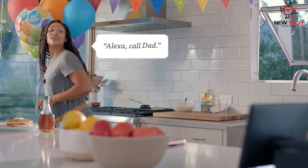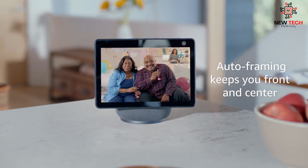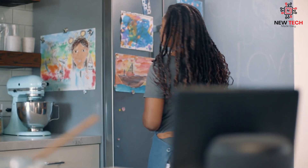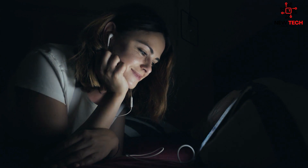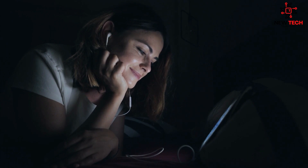We hope that this video has given you some ideas and inspiration for how you can incorporate smart home automation into your daily life. With the right devices and setup, you can transform your home into a connected, intelligent space that's tailored to your needs and preferences. Thank you for watching and be sure to subscribe to our channel for more great content on the latest technology and innovations. See you in the next video.